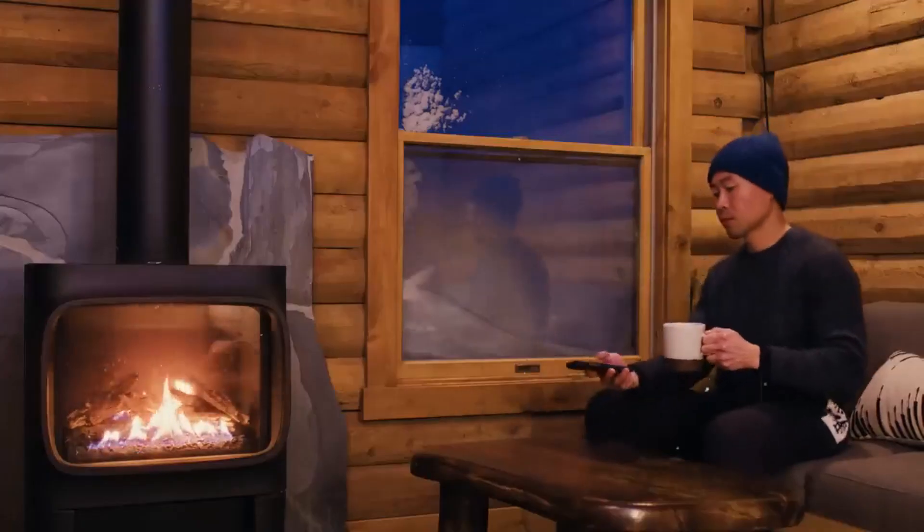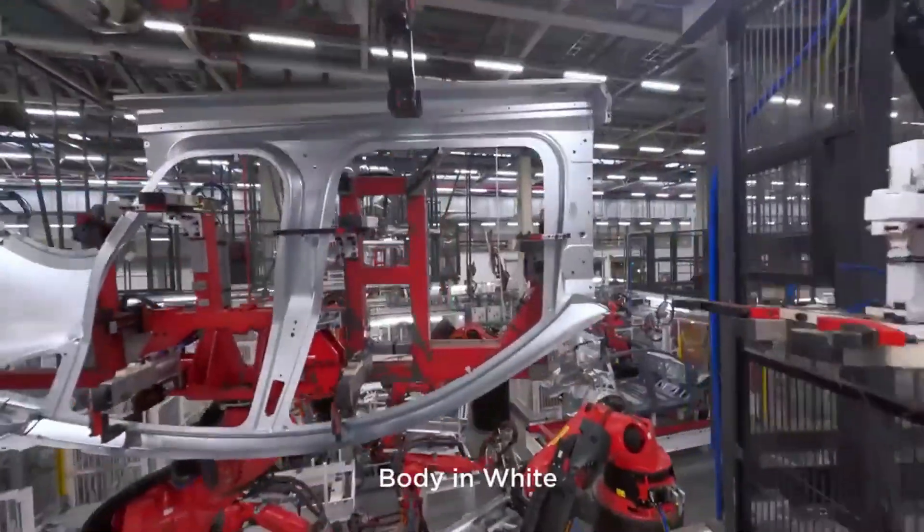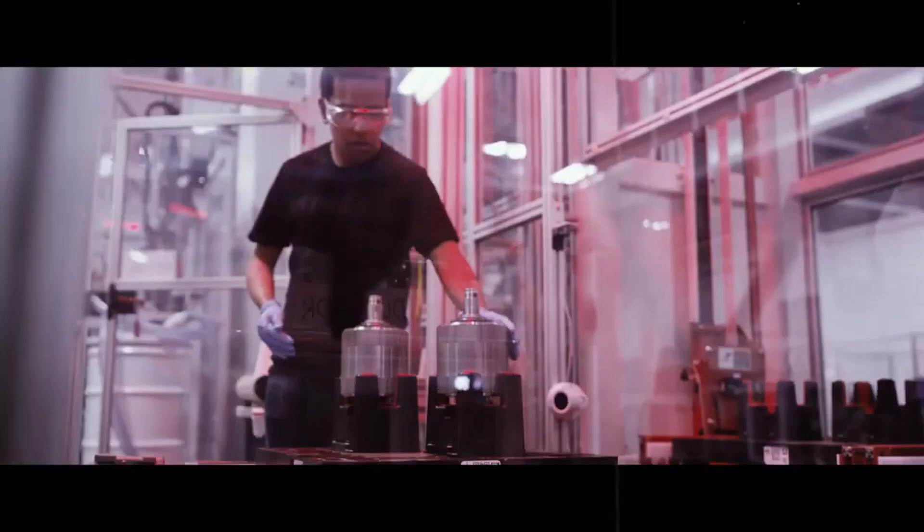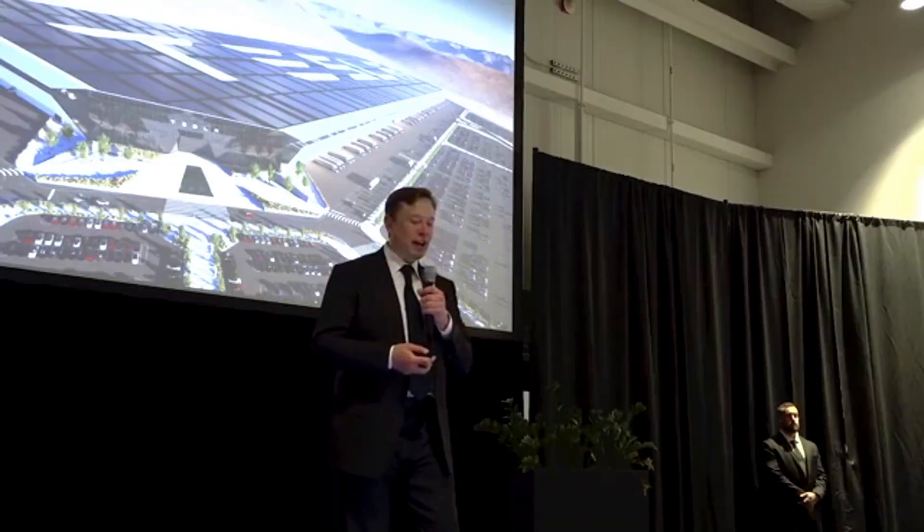this verticalized approach begins to bear fruit, with greater scale, less risk, and an industrial freedom that few competitors can match.